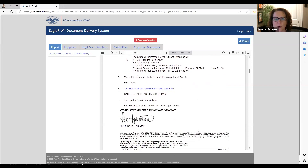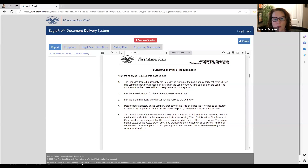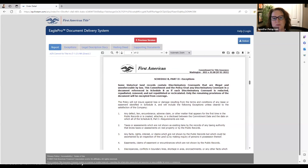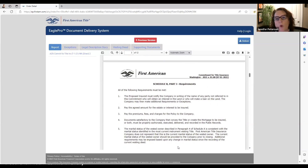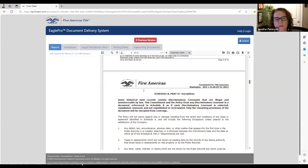Now we're coming to one of the pages I recommend you read just one time: Schedule B Part 1 and Schedule B Part 2. These are not specific to your listing — every single person in the state of Washington gets these same items on their report. Read it once so you're familiar, then never pay attention to it again. One thing I will point out: on older properties there are going to be discrimination clauses in the CCNRs.